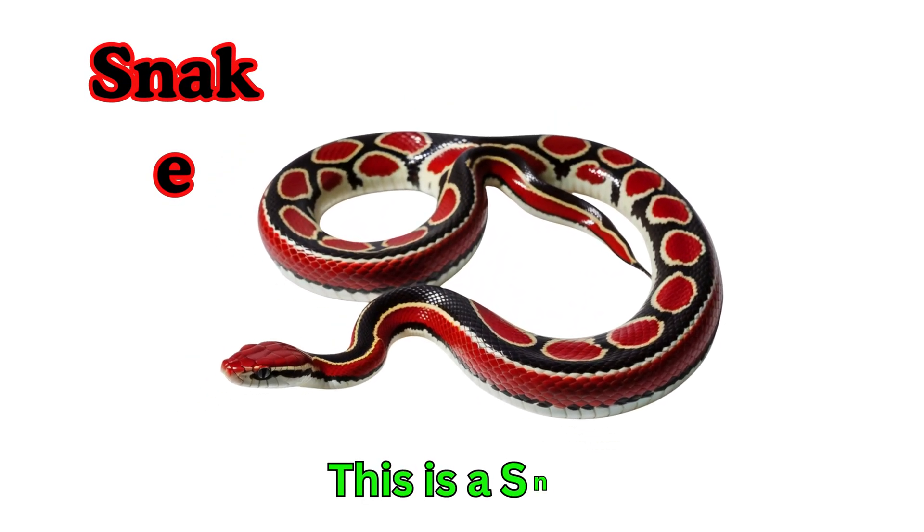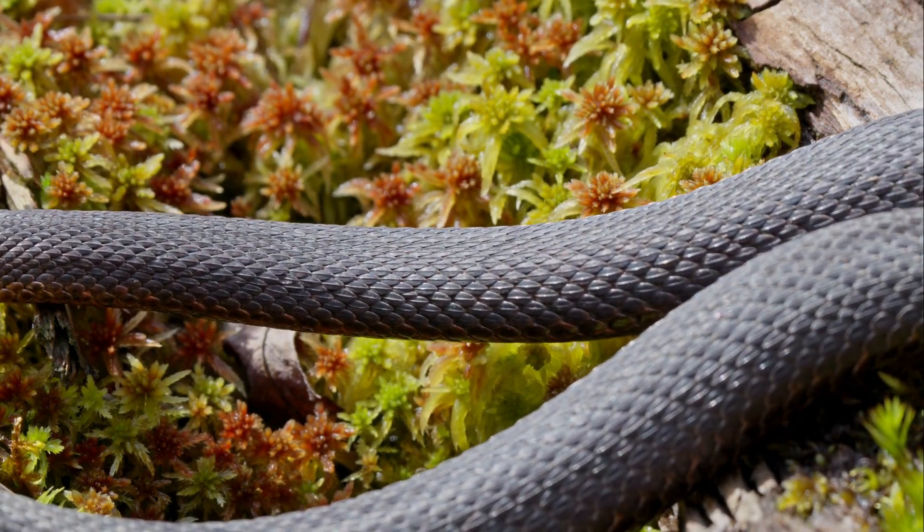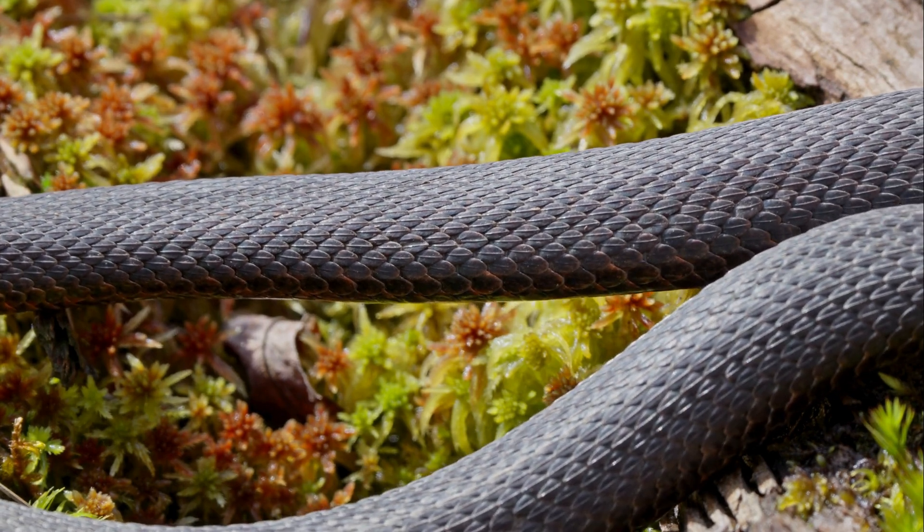Snake. This is a snake. Snakes have long bodies without legs. They slither on the ground. Some snakes are poisonous.